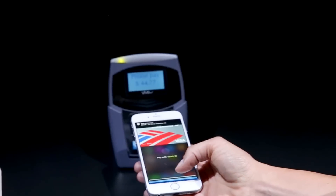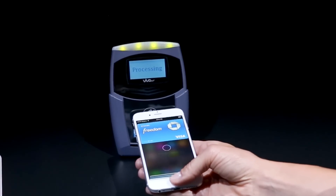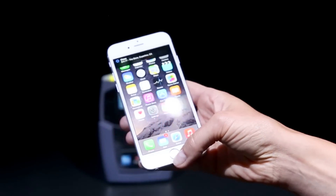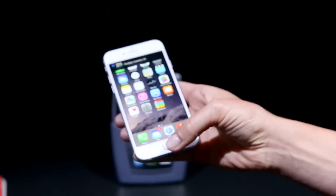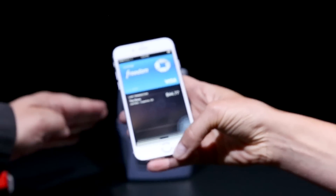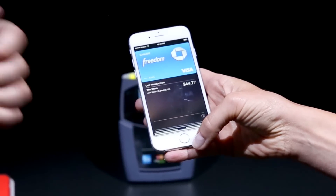If I'm not sure which card I want to use, I can also select from other cards within just one step, and I've paid with my Visa Chase Freedom. Basically, you'll set up a default card like Bank of America or one of the other supported cards. When you come near a terminal like this, hold your phone near, it'll pop up the default card, and then you just touch to pay.